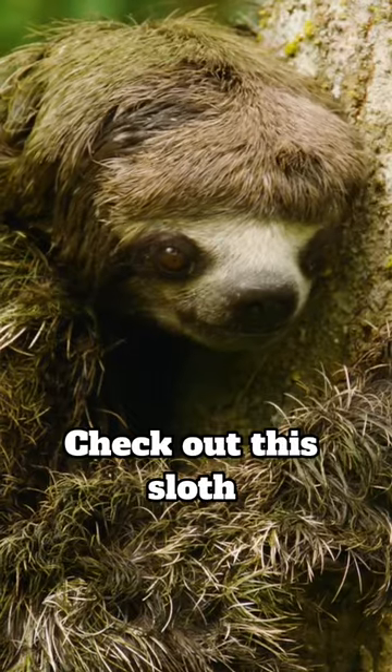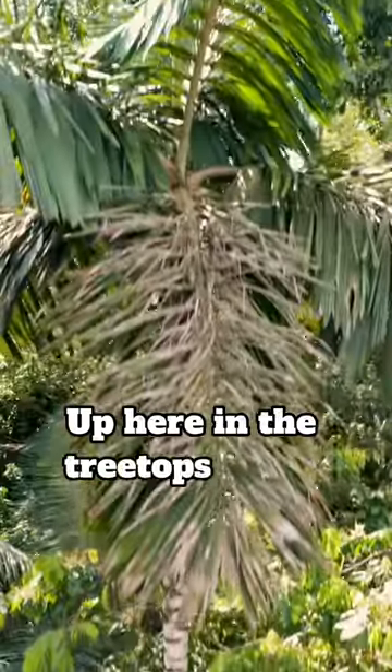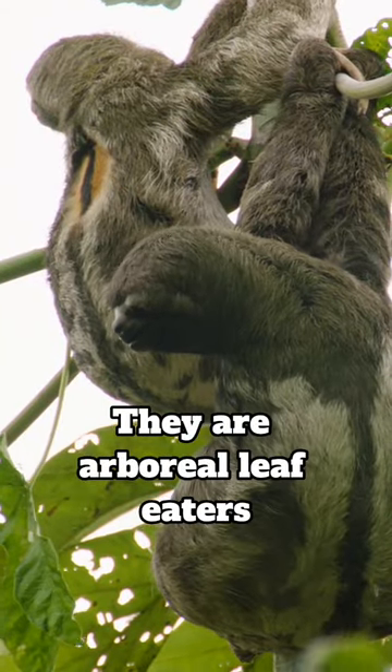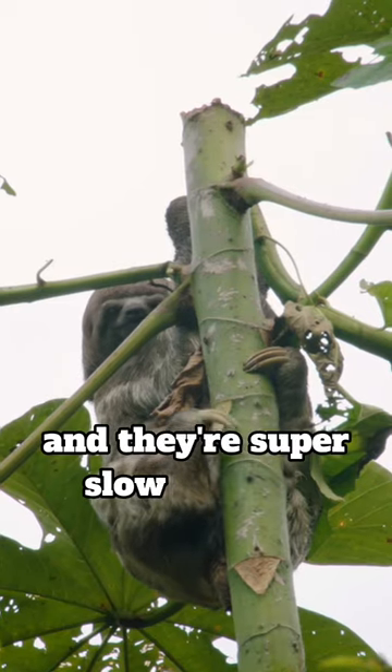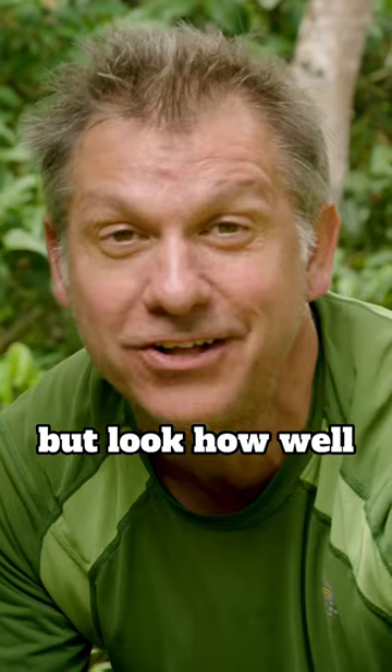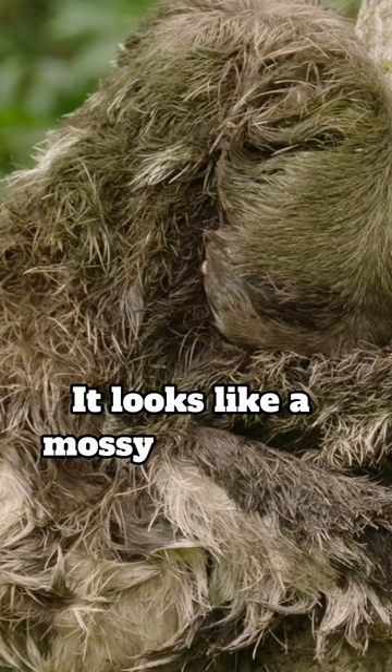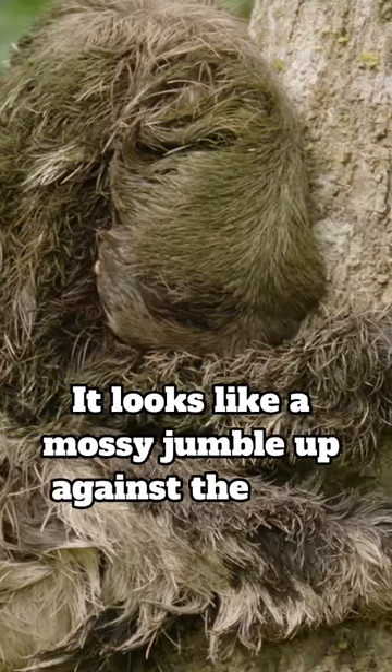Check out the sloth. Up here in the treetops is the sloth's home. They're arboreal leaf eaters and they're super slow moving, but look how well camouflaged the sloth is against predators. It looks like a mossy jumble up against the tree bark.